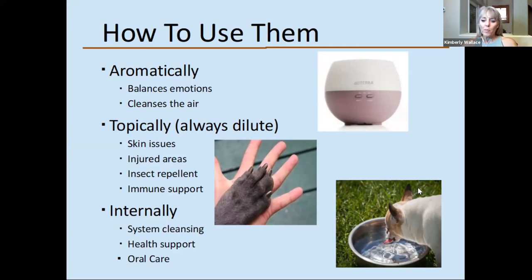We love our doTERRA essential oils. Jill, did you have anything you wanted to add about why you use doTERRA brand?